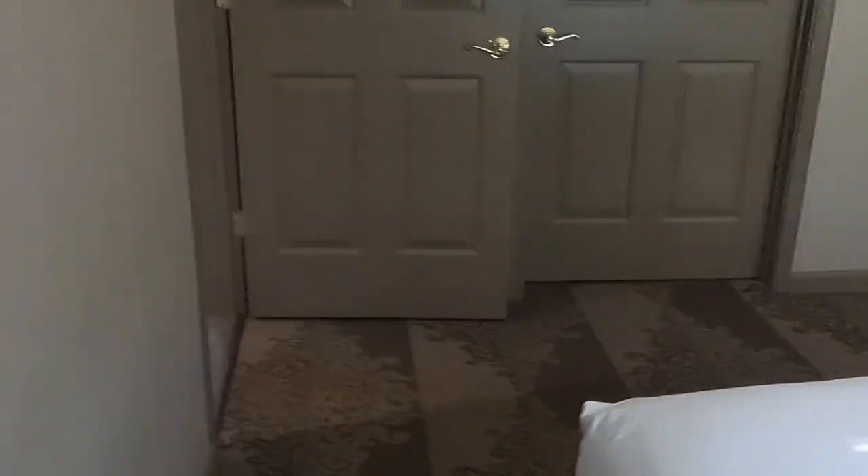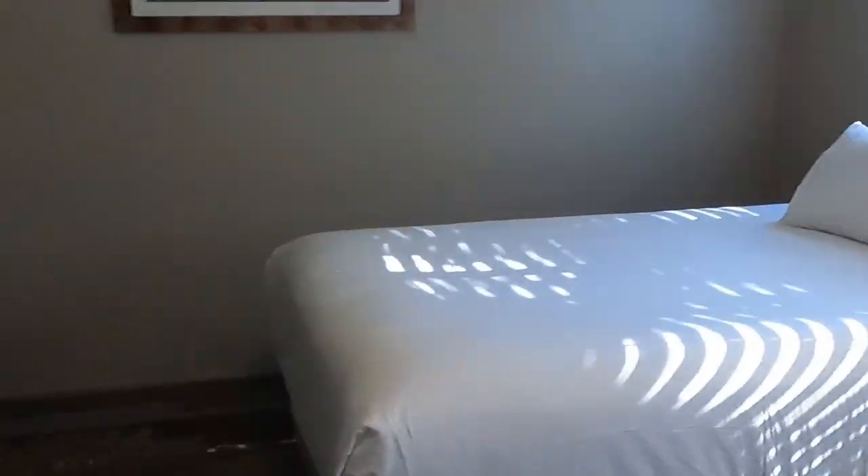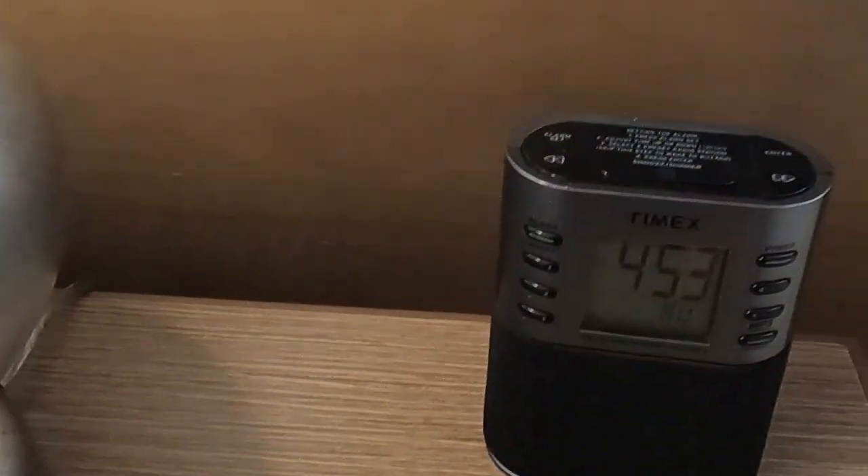A good sized bed. And things we always like to check out is light switches and the plugs and the clock. Good sized dresser. Good sized bed. Nice TV. Good sized drawers.